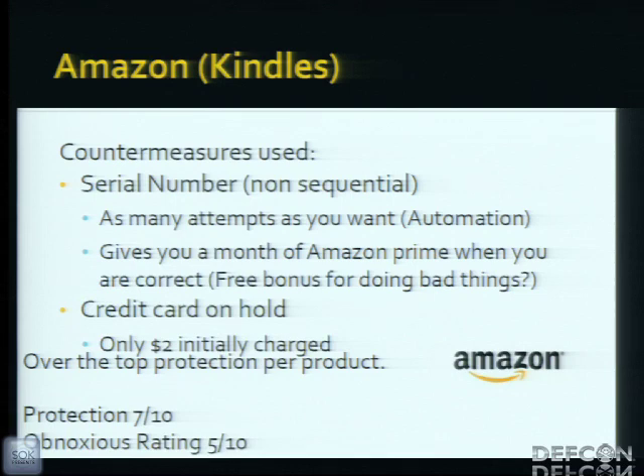Amazon uses a non-sequential serial number that follows a preset set of rules, but they give unlimited attempts to register it on your Amazon account. You could automate the system and start registering as many false serials as you wanted. Every time you register a serial, it gives you a free month of Amazon Prime. When it comes time to actually send the product back, they put a hold on your credit card — a whopping $2. So if you have a Visa gift card, you can easily circumvent this. It's really over-the-top protection that doesn't work, and it's kind of obnoxious too.